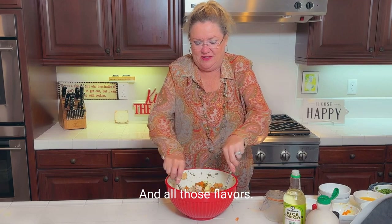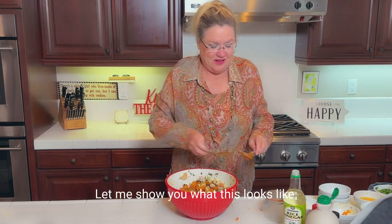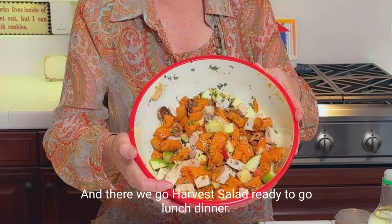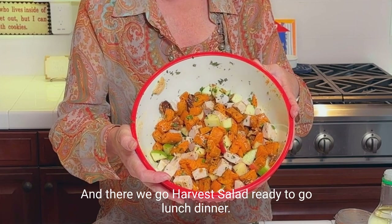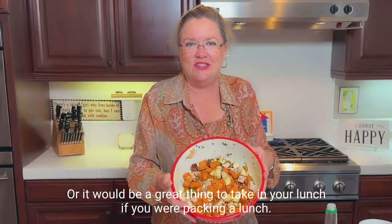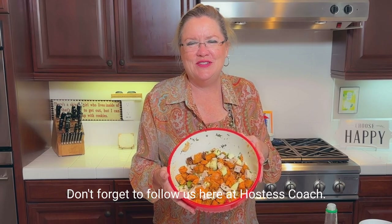All those flavors — oh my gosh, yum! Let me show you what this looks like. And there we go — harvest salad ready to go! Great for lunch, dinner, or packing in your lunch. So yummy — harvest salad! Thanks for watching, don't forget to follow us here at Hostess Coach.